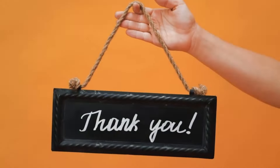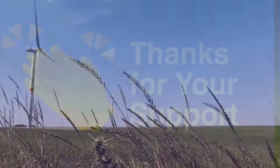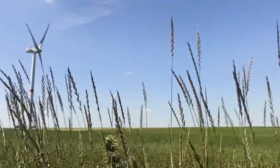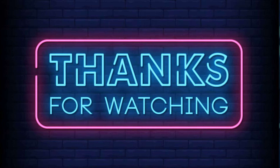And with that, I want to extend a heartfelt thank you to all our viewers for tuning in. Your support means the world to us. Don't forget to hit that subscribe button and stay tuned for more exciting content from FixFlare Tech. Until next time, I'm MQ Joshi, signing off. Thanks for watching.